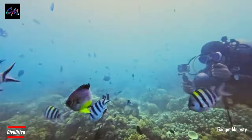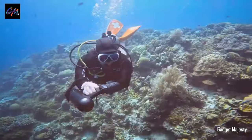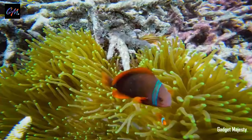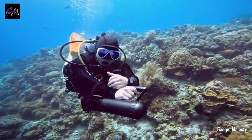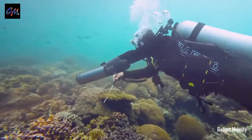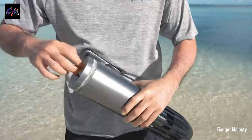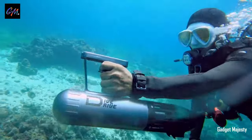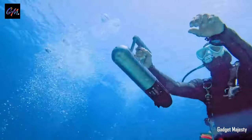Dive Drive Drive takes aquatic adventures to a whole new level with its underwater scooter innovation. Designed for thrill seekers and water enthusiasts, this remarkable gadget propels swimmers through the depths at an impressive speed of 7.5 km/h, providing an exhilarating underwater experience like no other. Priced at $669, it offers a premium aquatic adventure at a reasonable cost.